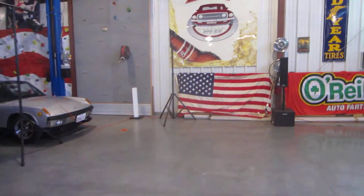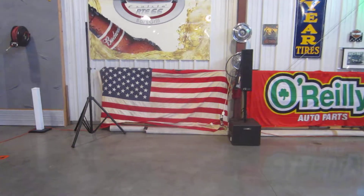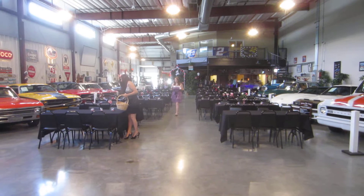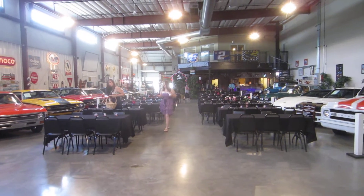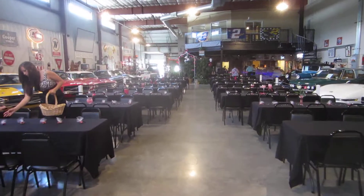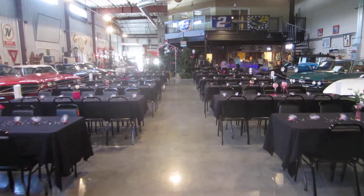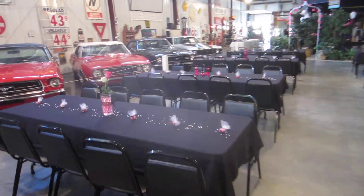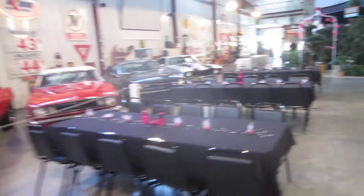This is going to be the dance floor area back here. I'll turn around and show you the whole thing from the back side. This is looking out into the showroom to the bar area. They did a nice job setting up the tables — very pretty in here tonight.